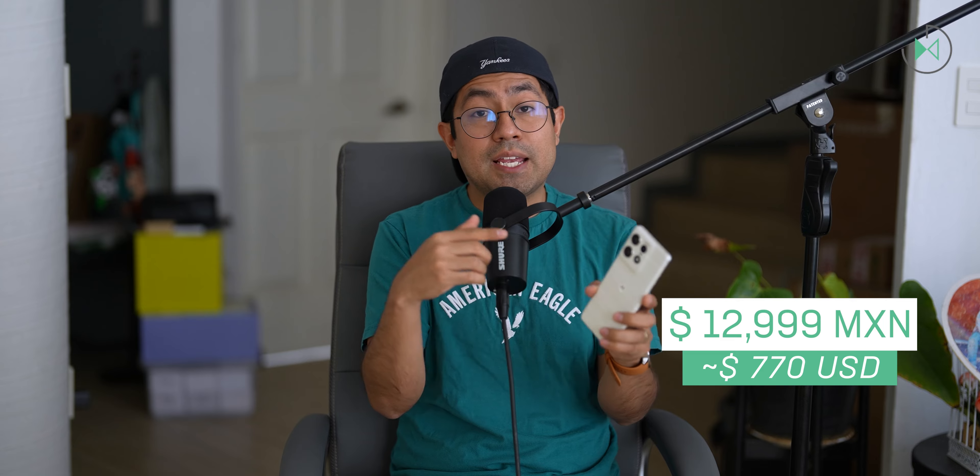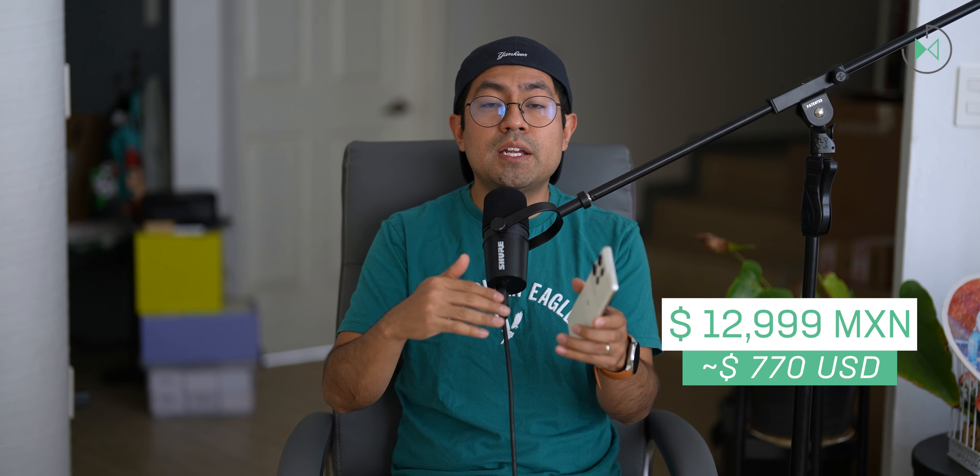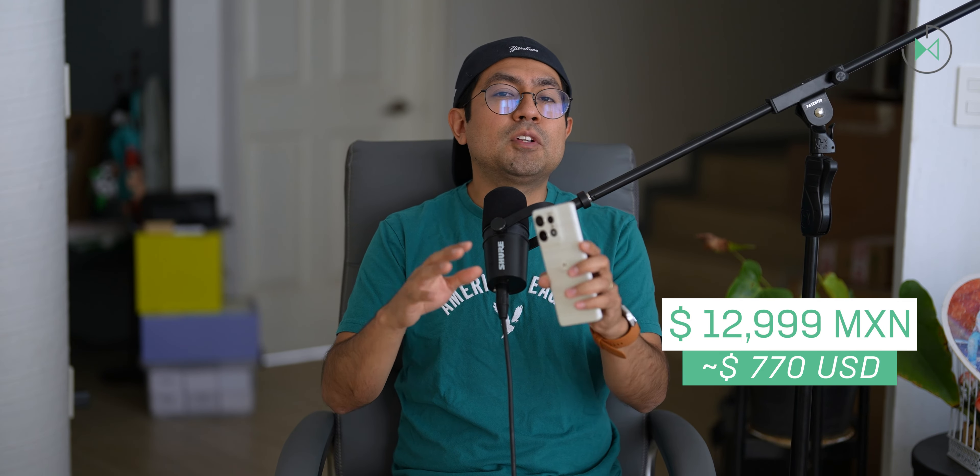Without a doubt, this is one of the best options to buy right now. In fact, I could end my video here and tell you that it will be very difficult to find a better device than this in this price range. In Mexico, it was launched at 12,999 pesos at the Motorola store, including the Moto Buds Plus — that's approximately $770. At least here in Mexico, the price looks very competitive.